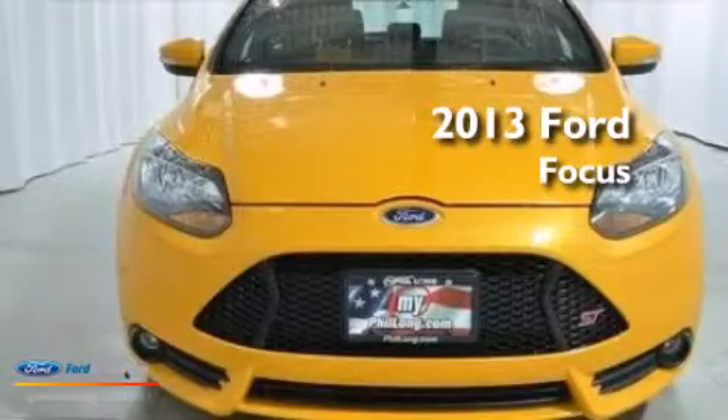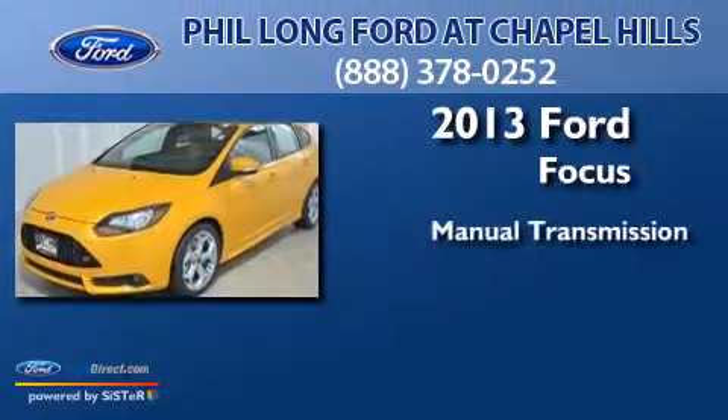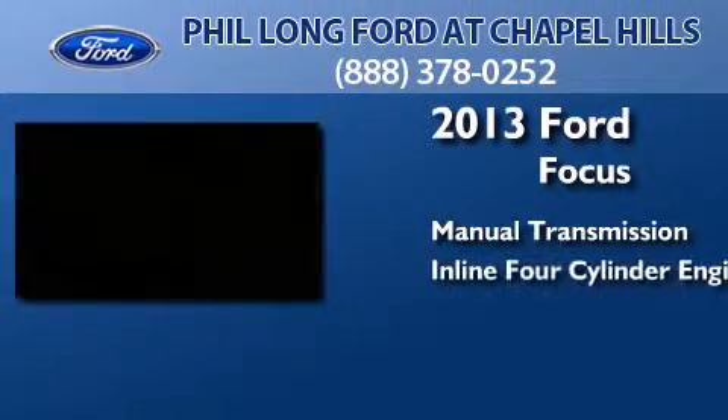This is a brand new 2013 Ford Focus. This car has a manual transmission and an in-line four-cylinder engine.